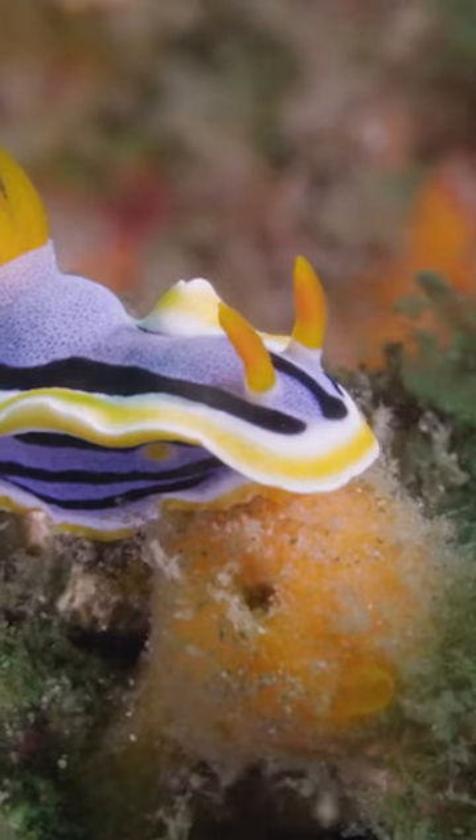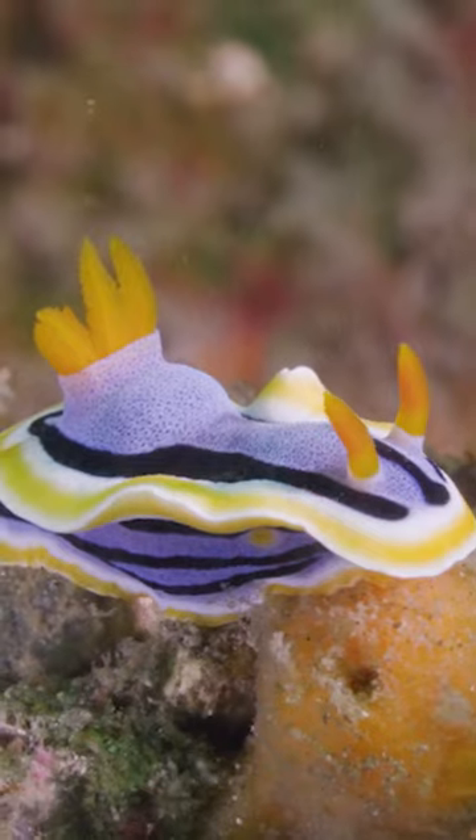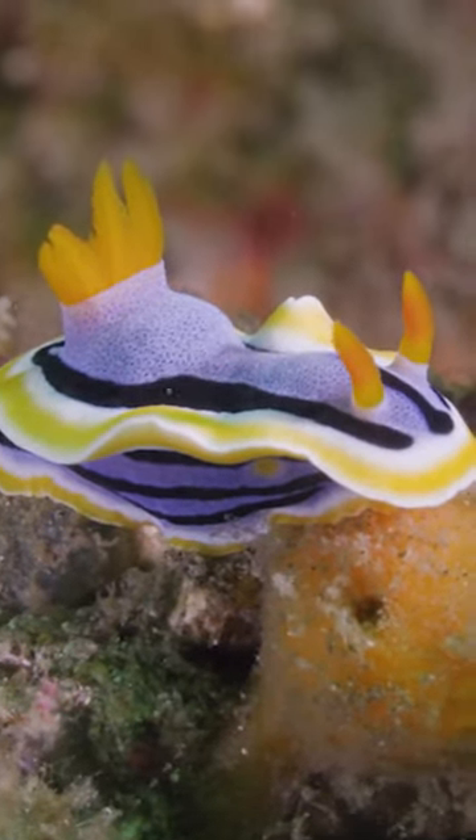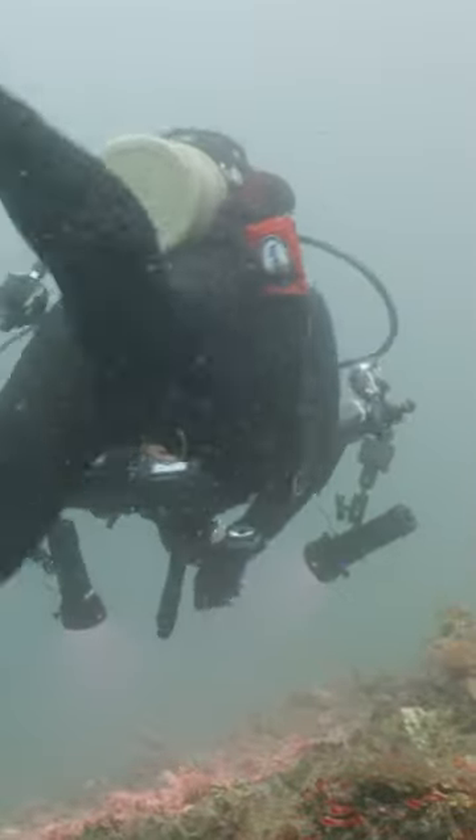While they are voracious predators, typically on the move, you can see that this pair in front of us are likely trying to make some baby nudibranch. So we're going to leave them be and continue our search for the King Kong crab.